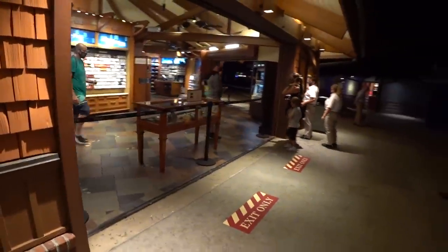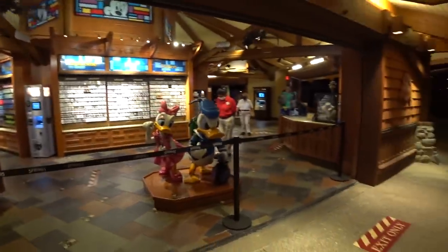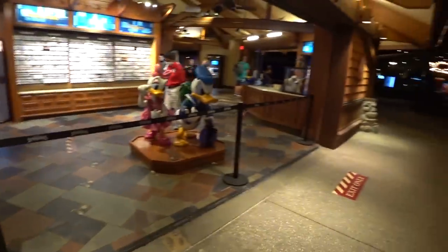We're here at Pin Traders, you guys, in Disney Springs. And as you can see, the big doors that surround this octagon building are blocked off, roped off to control the traffic so you can keep your space.